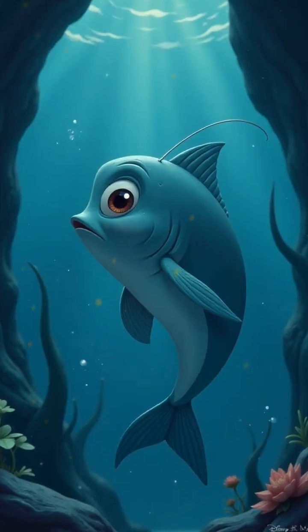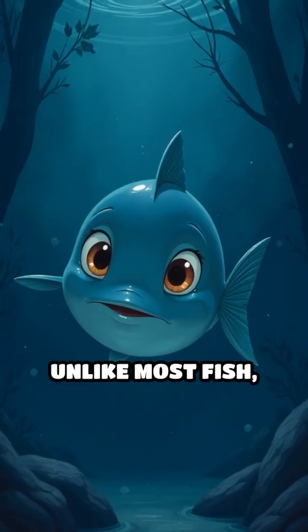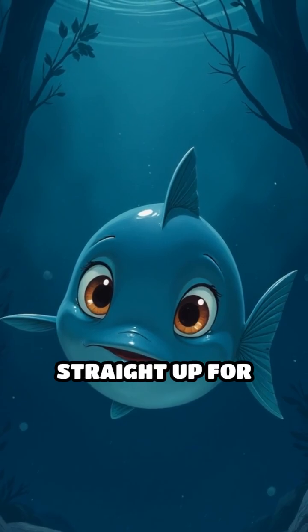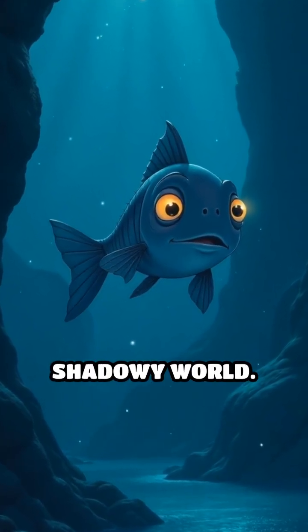But the most astonishing characteristic is its barrel-shaped, upward-facing eyes. Unlike most fish, the Barreleye's eyes can rotate inside its head, allowing it to look straight up for prey silhouetted against faint light from above, or forward to navigate its shadowy world.